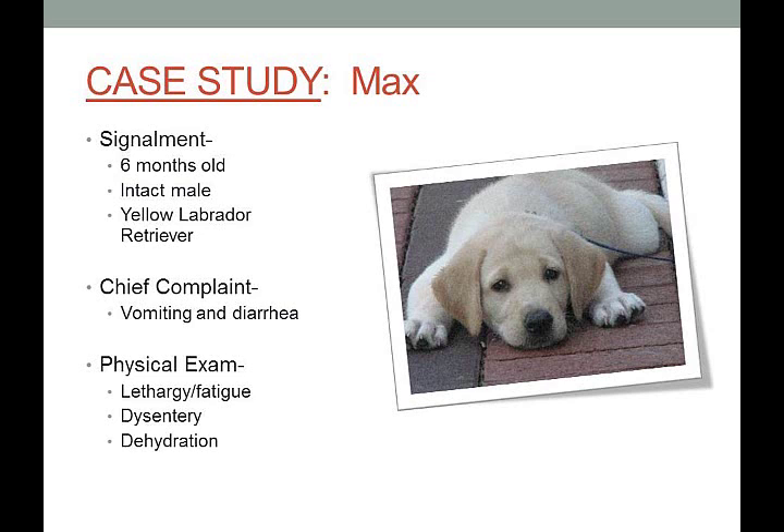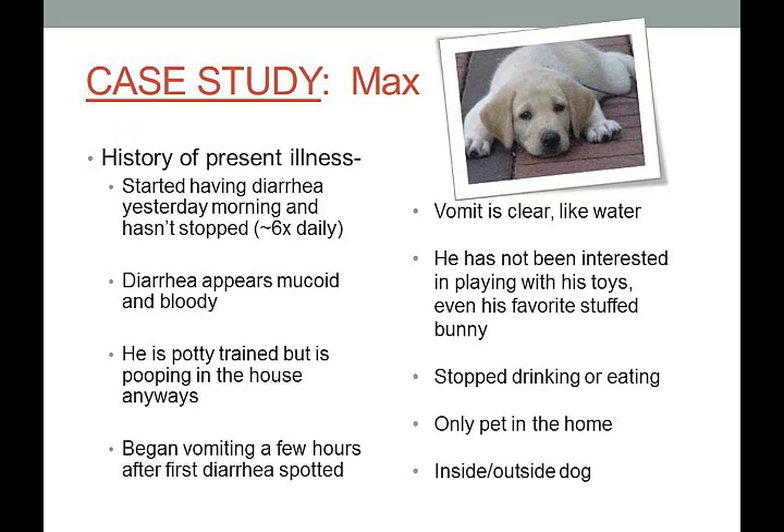The history of the present illness is when the doctor asks how long symptoms have lasted, what color they are, etc. The goal is for the doctor to draw a picture in their mind of what the sickness looks like. Max started having diarrhea yesterday morning, it hasn't stopped, and he's going about six times daily.